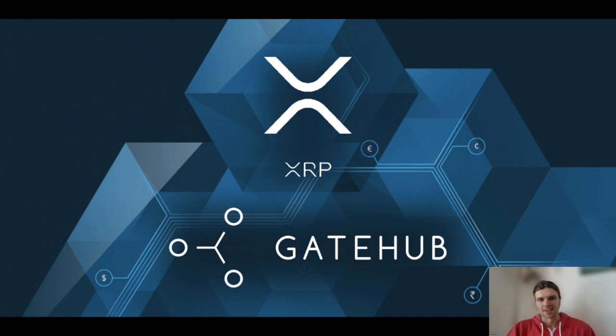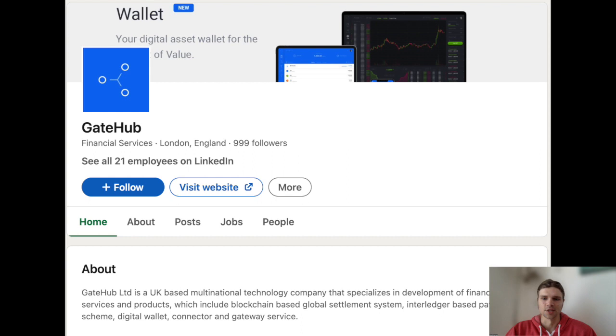Hello everyone, my name is Niles and welcome to today's video. Today I'll be covering GateHub USD and discovering a bit about how their system serves as a bridge between blockchain and our traditional financial system. So without further ado, let's dive right in.